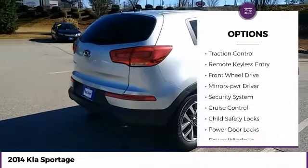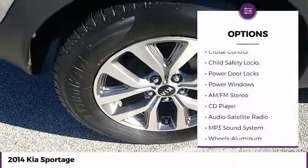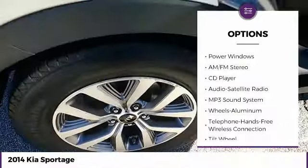Aluminum wheels, traction control, remote keyless entry, FWD, mirror memory, security system, cruise control, child safety locks, power door locks, power windows.